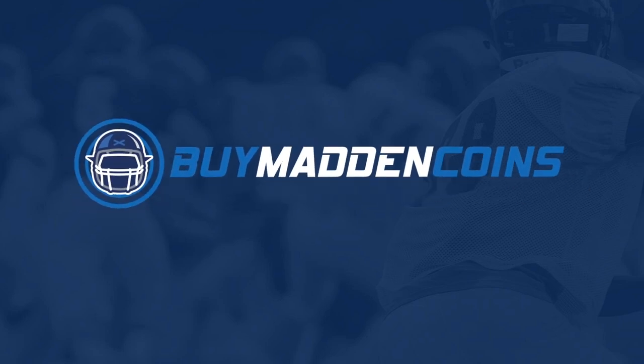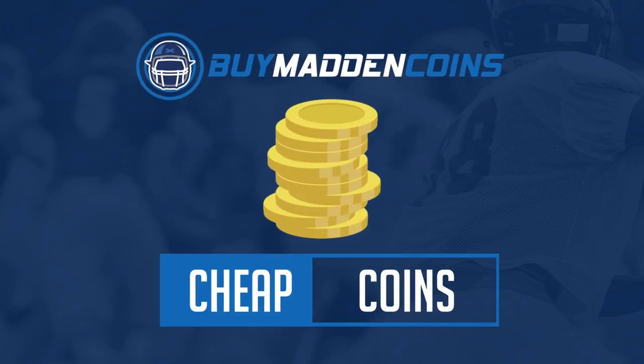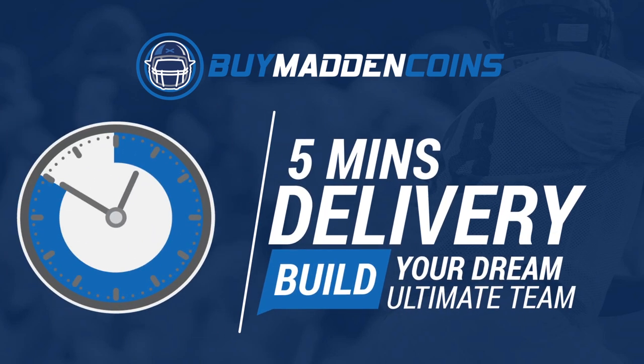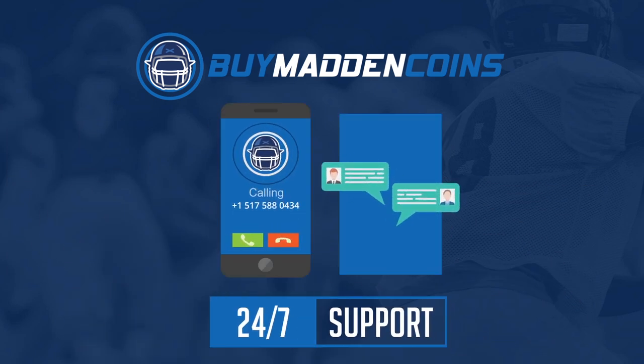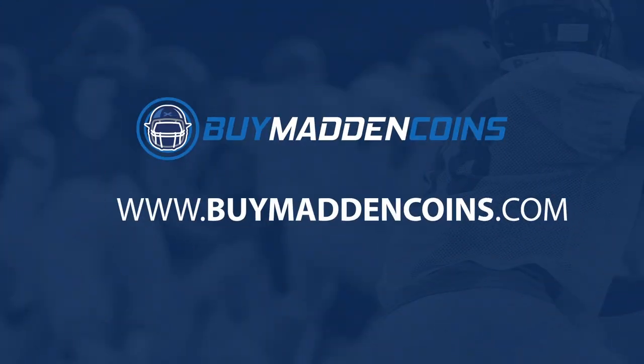In need of some coins to build that dream team? Make sure to head on over to my sponsor Buy Madden Coins. They have the cheapest, quickest, and most reliable coins on the market. Head over to Buy Madden Coins and use code Poodle at checkout for 20% off your order.